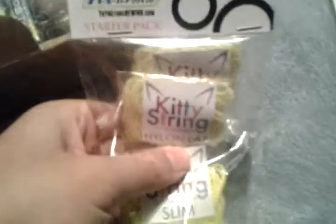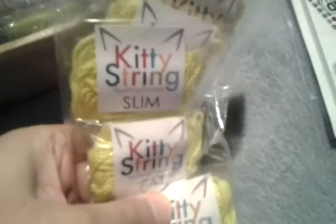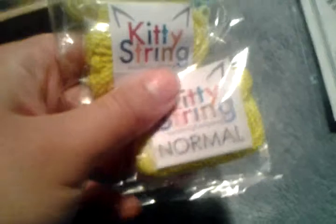You get a bunch of bubble wrap, obviously. And Kitty String — it's the Rewind Kitty String promotional starter pack. It has nylon, then you got normal fat, nylon fat, and then you got slim, and you got fat Kitty String, and then normal. Not bad.